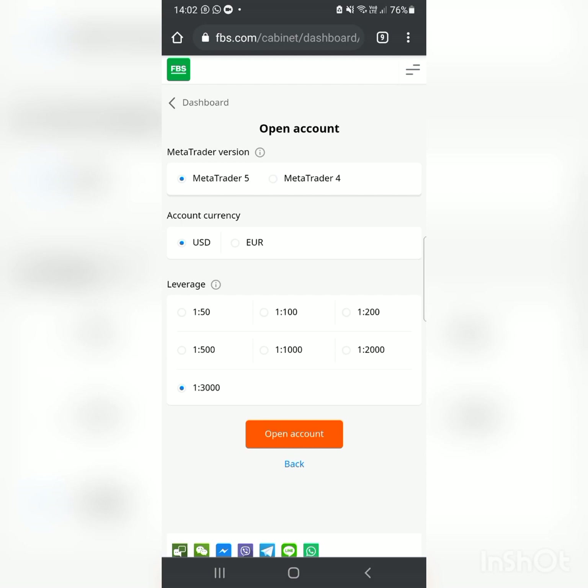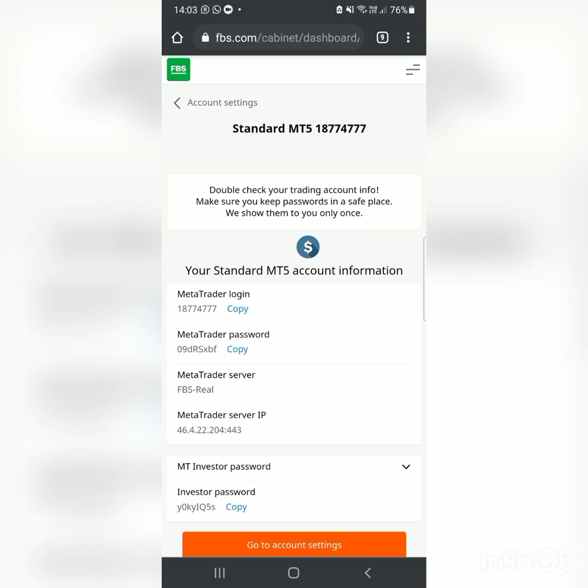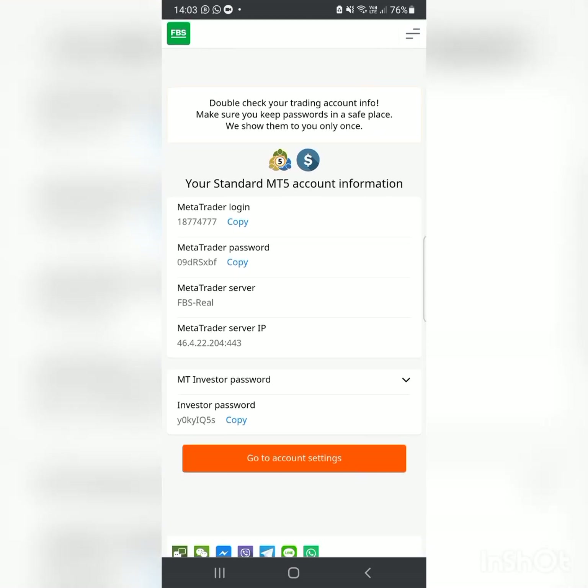I'm going to use MT5 because it's the one I haven't traded with yet — it's new. We choose the highest lot size, which is 1:3000, so that our accounts can be flexible. For currency, I like trading with US dollars. ZAR — South African rand — is not available, unfortunately. Then click 'Open Account' and double-check your trading account info. Make sure you copy your password and save it.